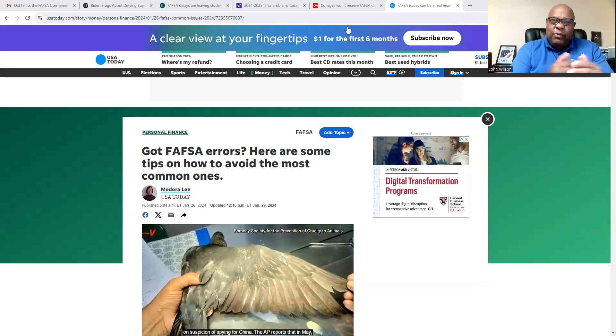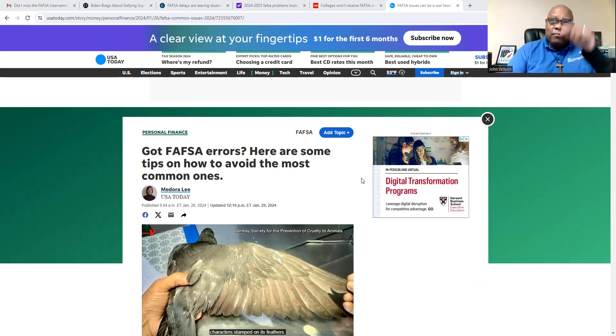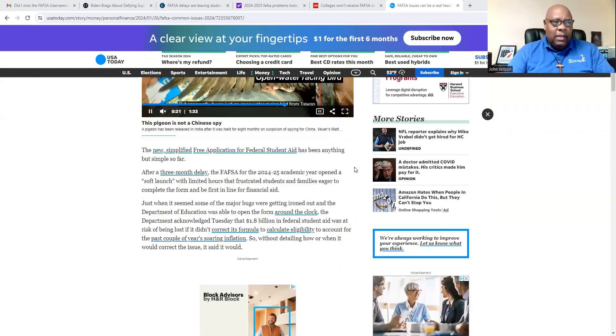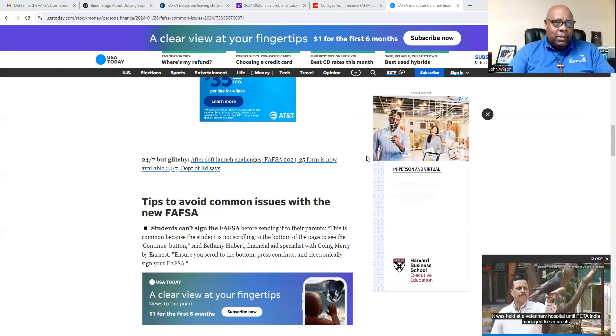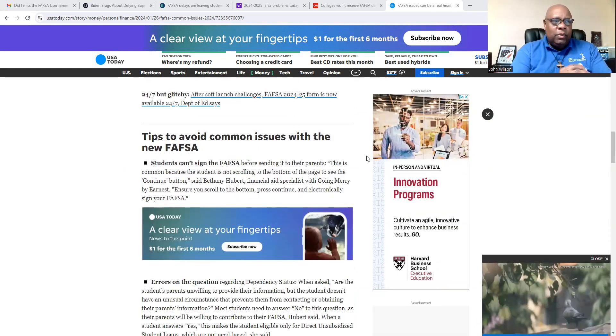I'm usually not too fond of USA Today for a lot of reasons — you get very sensational content — but I included the link for this article below. There are some great things at the end of this article. There's a lot of propaganda in the beginning, but down at the bottom of this article are tips to avoid common issues with the new FAFSA.